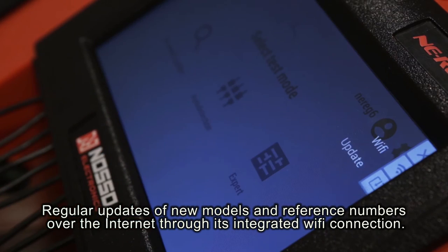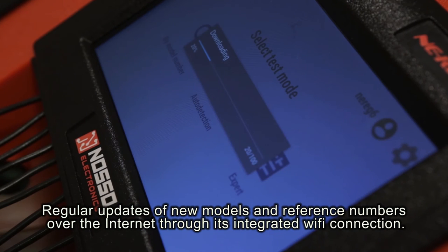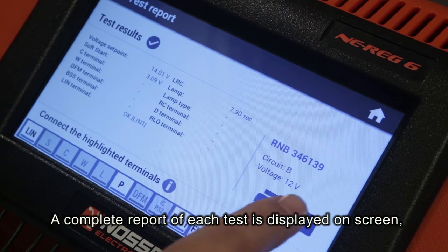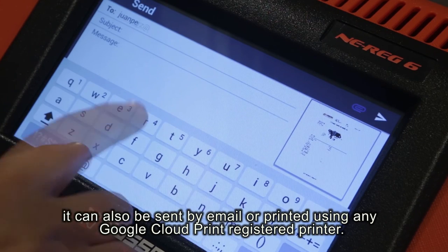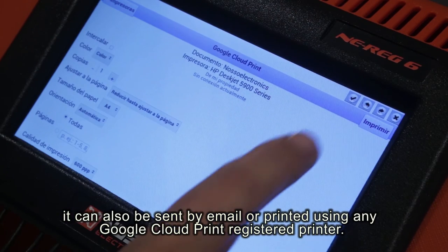Regular updates of new models and reference numbers over the internet through its integrated Wi-Fi connection. A complete report of each test is displayed on screen. It can also be sent by email or printed using any Google Cloud Print registered printer.